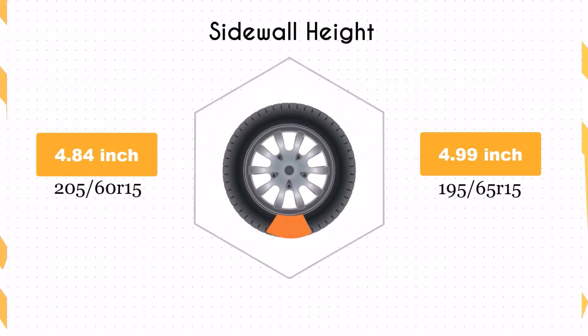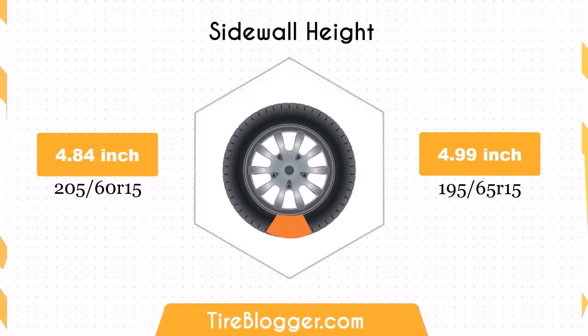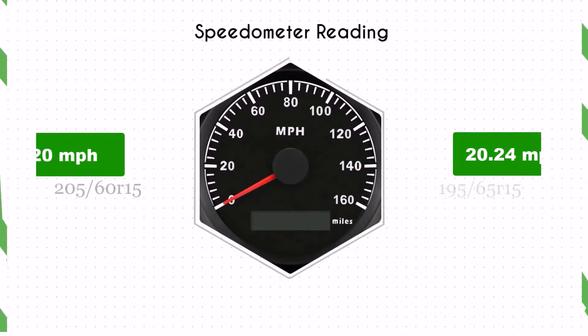The sidewall height increases by 0.15 inches when switching to 195/65R15. This can result in a softer ride due to better impact absorption, making it more comfortable on rough surfaces. However, it might slightly reduce handling precision on paved roads.